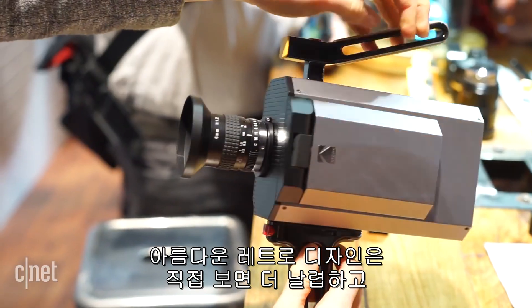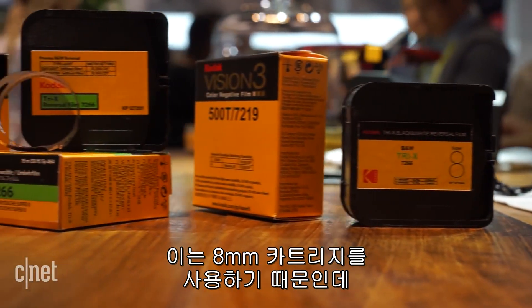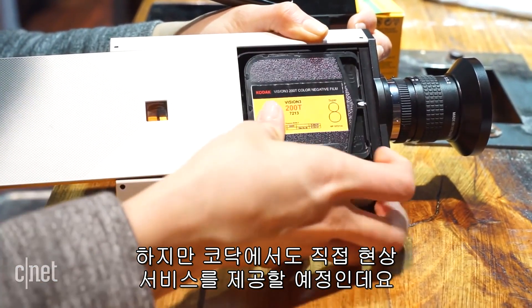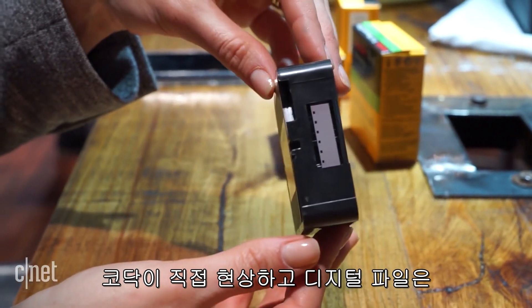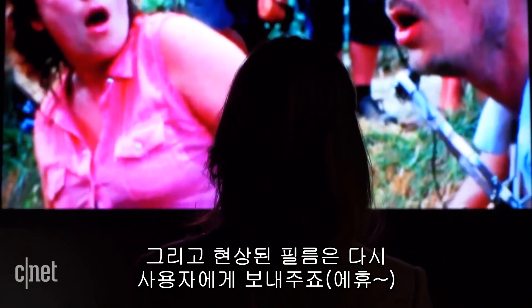Beautiful retro design that looks especially sharp in person and sounds even better on recording. That's because it uses the old 8mm cartridges — hence the namesake — that need to be developed in a studio, or in this case with Kodak, which is included as part of the service. You mail in the cartridge, then it's developed, processed, and scanned into digital files that are downloadable from the Kodak Darkroom website. You even get your developed films sent back.